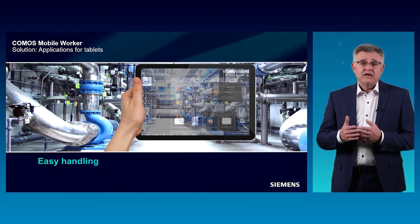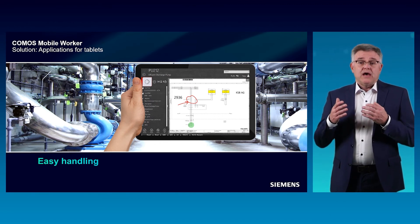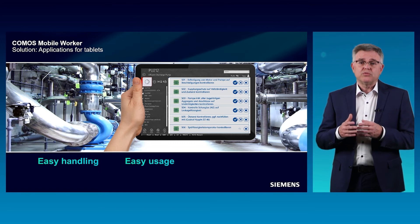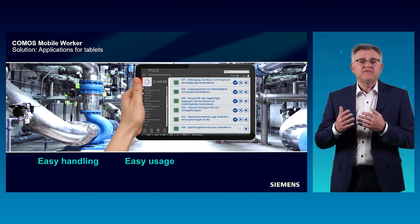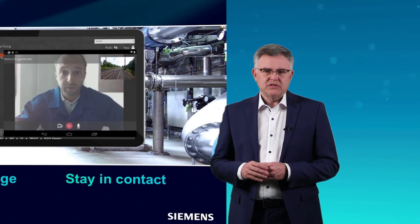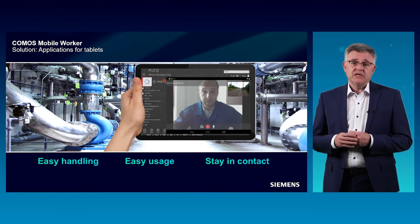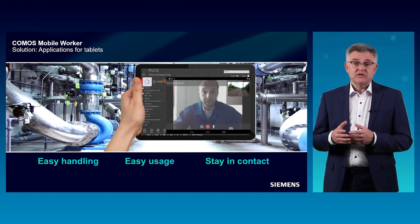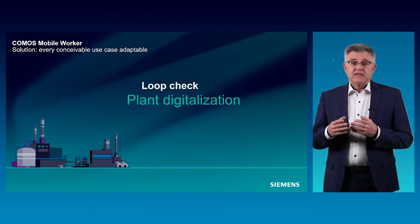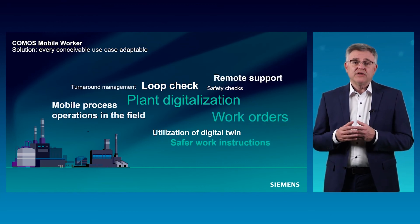With a simple click, the field worker is able to access deeper information needed for working. With a well-structured UI arranged for this particular use case, the Komos Mobile Worker application makes it easy to execute his work. To consult an expert, the application also supports the field worker — he is able to talk directly to an engineer via video conference, or open a chat as simply as in WhatsApp. The Komos Mobile Worker UI is adaptable to many use cases, and here you have an overview of some of them.